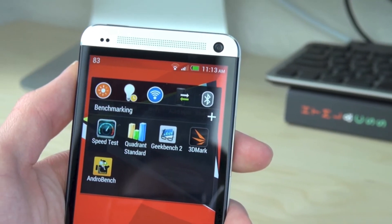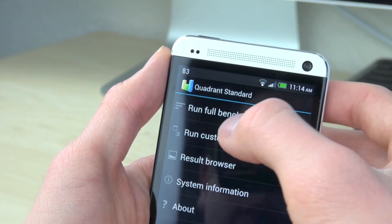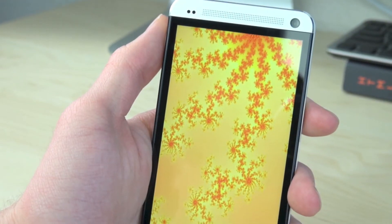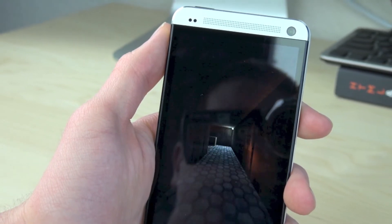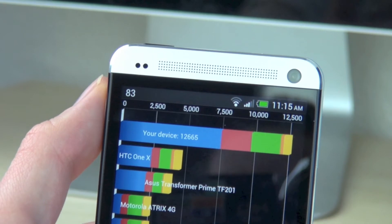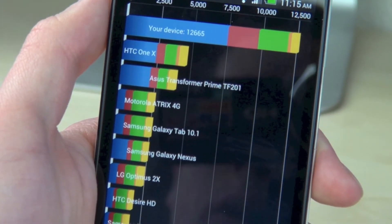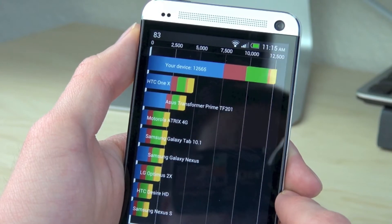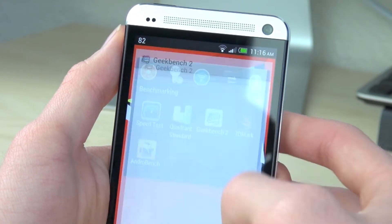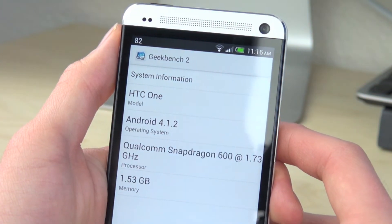Moving on to the Quadrant Standard application, we're going to run this to see what the benchmark score is. We're running the full benchmark here — it benchmarks almost everything on the phone to see how it runs. Our device got 12,665 and you can tell this score is way above a lot of different phones out there, including the HTC One X, which is of course HTC's older phone.